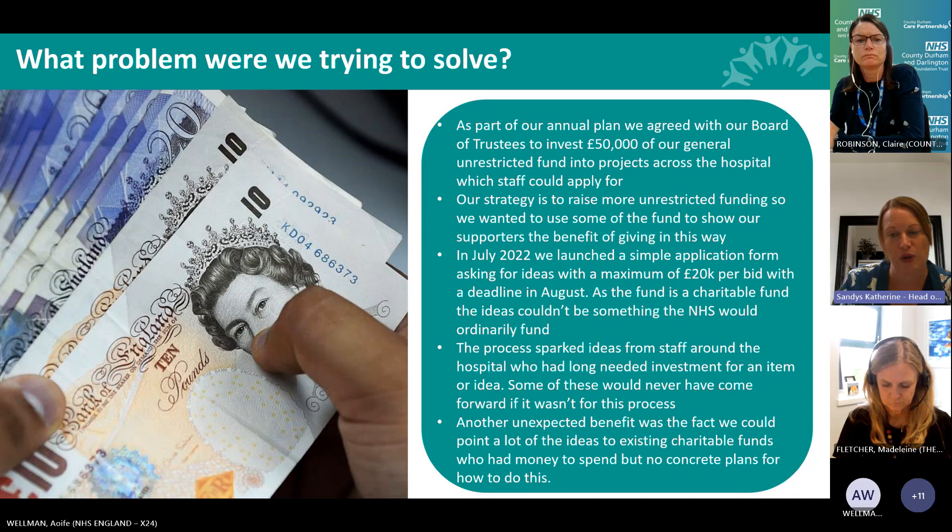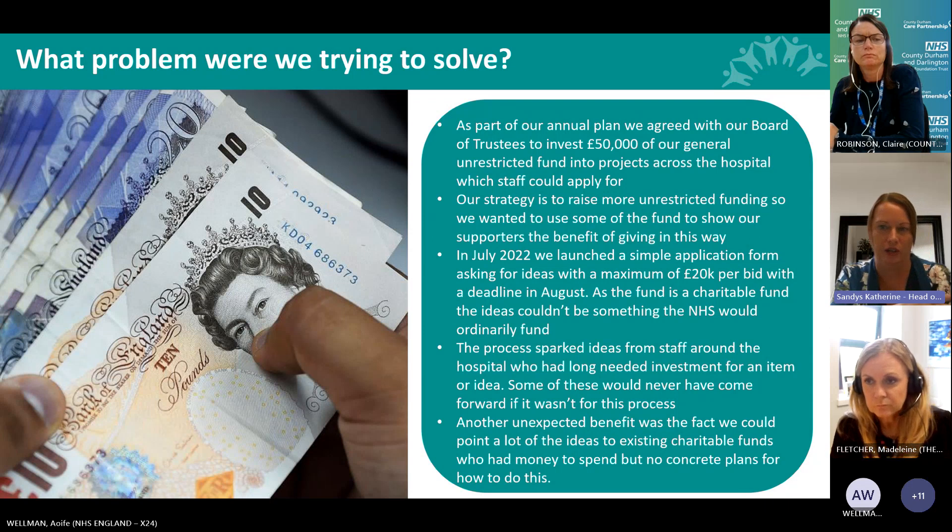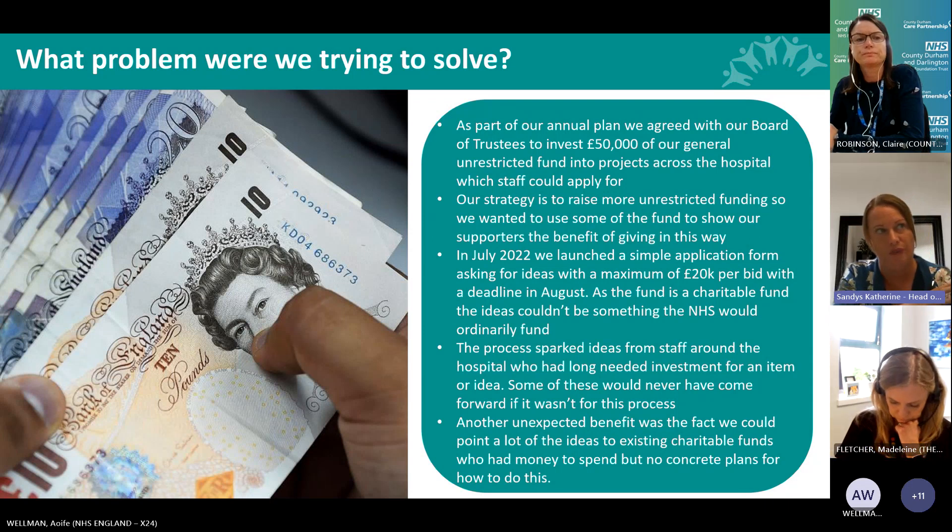The process sparked ideas from staff members who'd had a vision for many years but never been able to implement it - particularly coming out of COVID, there were things that had been put on the back burner. Some of those people would never have come forward had we not launched this. An unexpected benefit was that ideas coming from oncology and paediatrics could be funded from existing designated pots, meaning we didn't even have to dip into the main fund.